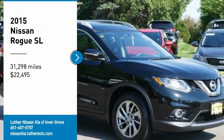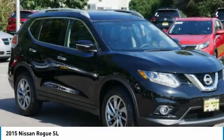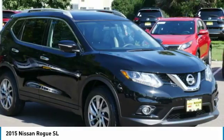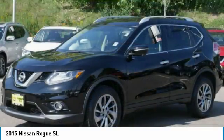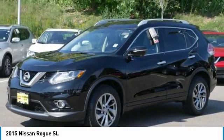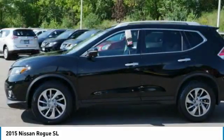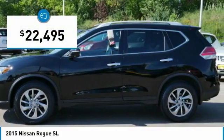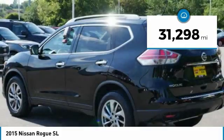Stop by and take a look at the 2015 Rogue. The stylish Rogue gets 27 miles per gallon and still boasts nearly 58 cubic feet of cargo space. With a 5-star side impact safety rating and confident handling, the Rogue is more than you expect and everything you deserve, priced below $25,000. This vehicle has less than 35,000 miles.